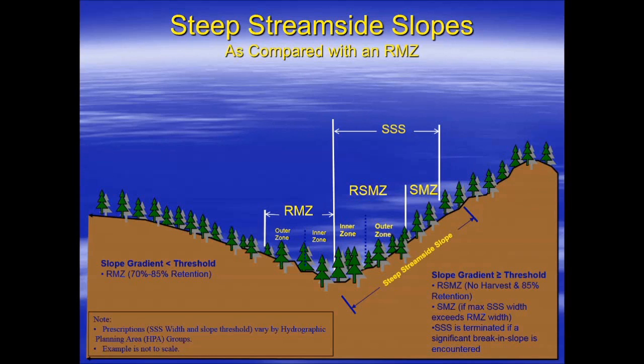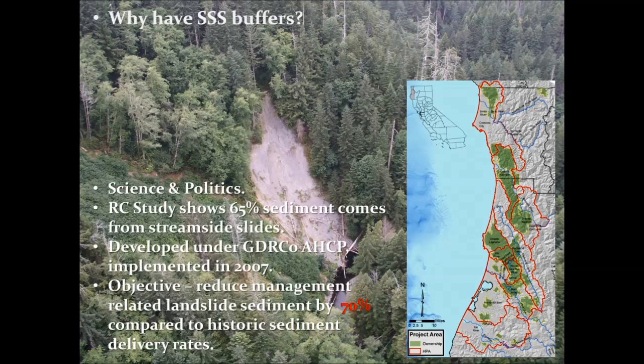Here's a cross-section cartoon of what a Triple S would look like. On this side we have a Triple S; on this side we have an RMZ for comparison. In this scenario on the right, we have a steep streamside slope — we've met that slope trigger and we're going to implement our Triple S on this slope. That means we're going to apply more canopy retention in these areas. We have an inner zone that mimics RMZ with elevated canopy retention, and if the Triple S buffer is wider than an RMZ for a specific hydrographic planting area, we would have a wider zone with an extra zone of canopy retention outside of that core zone.